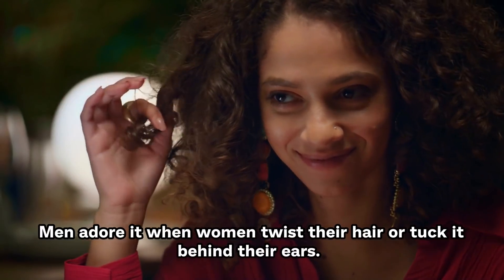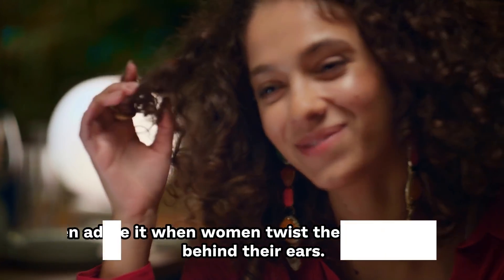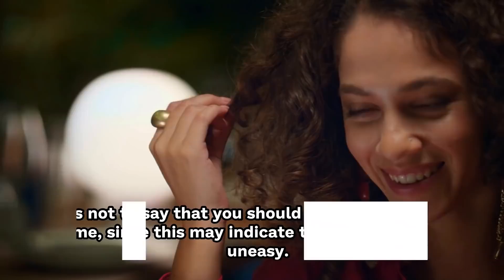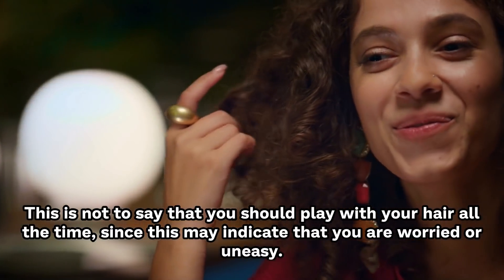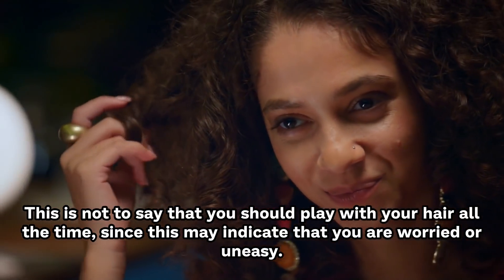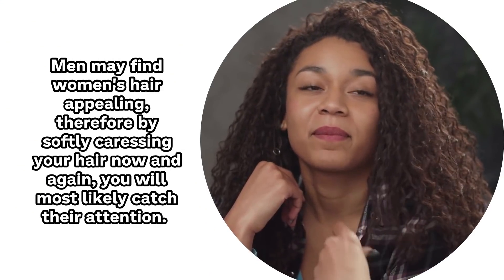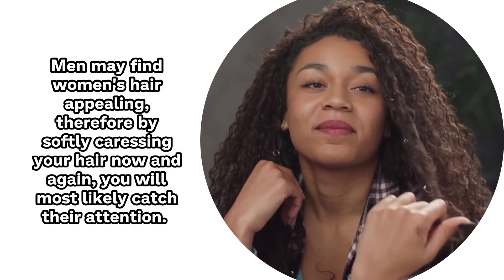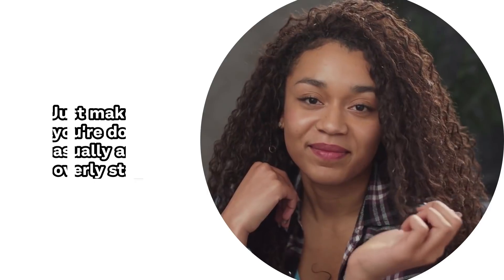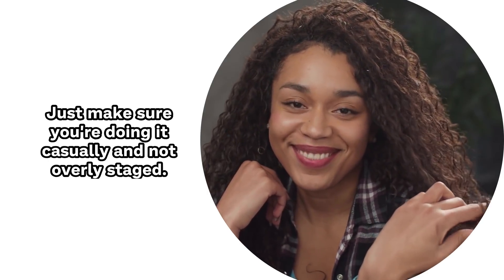Number 8: Play with your hair. Men adore it when women twist their hair or tuck it behind their ears — men find this highly enticing for some reason. This is not to say that you should play with your hair all the time, since this may indicate that you're worried or uneasy. Men may find women's hair appealing, so by softly caressing your hair now and again, you'll most likely catch their attention. Just make sure you're doing it casually and not overly staged.